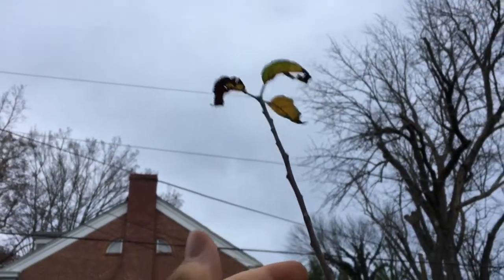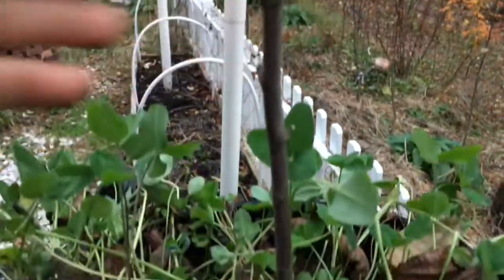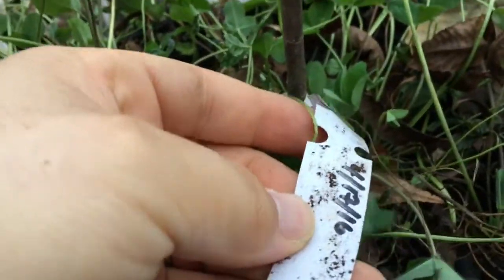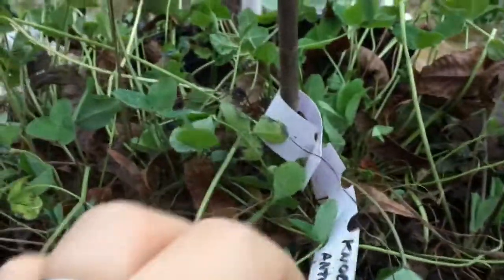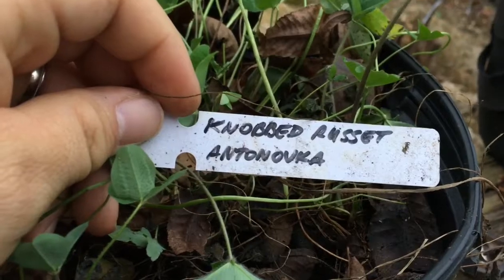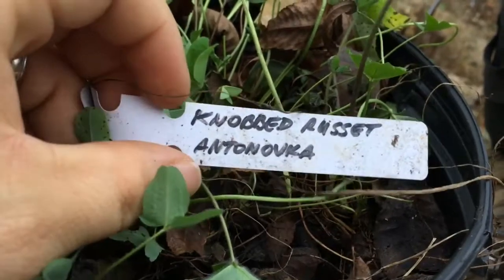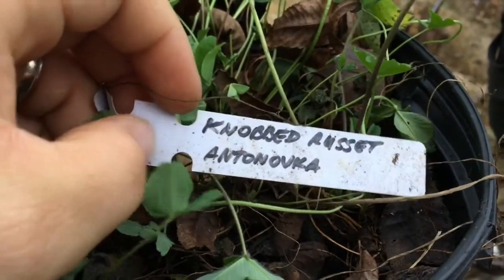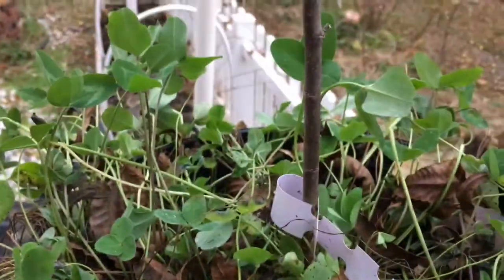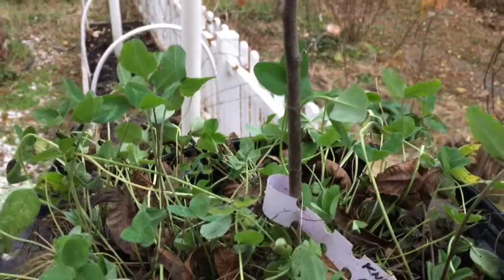What I'm going to be planting is this beautiful little apple tree right here that I grafted myself back on April 17th earlier this year. This one is Knobbed Russet — I know that because I made a note. The rootstock is Antonovka and the scion is Knobbed Russet.